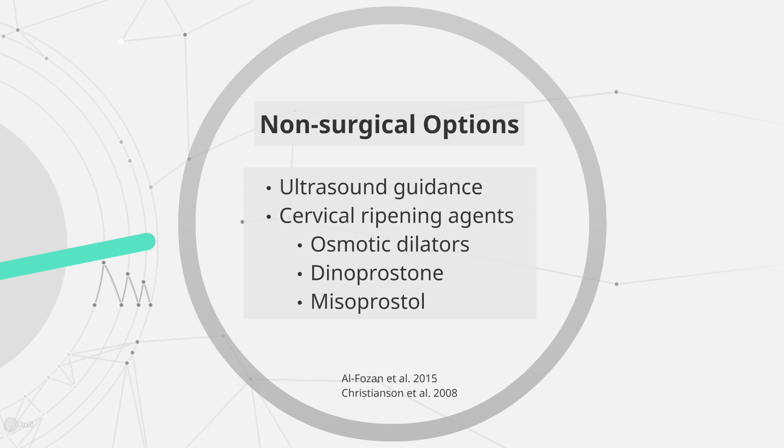Non-surgical management of the stenotic cervix has been described, such as concurrent ultrasound guidance or cervical ripening agents. These include osmotic dilators, misoprostol, or dinoprostone. A recent Cochrane review showed that there is moderate quality evidence that misoprostol is more effective than placebo or no treatment, but is associated with more side effects such as preoperative pain and bleeding. While not used routinely as part of our center's outpatient hysteroscopy protocol, medical management of the stenotic cervix can be considered either on its own or as an adjunct to surgical management.